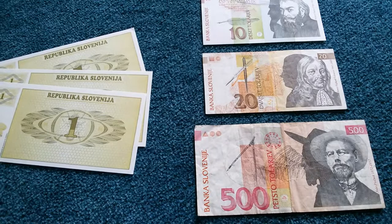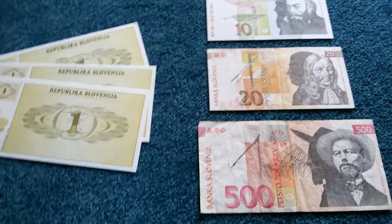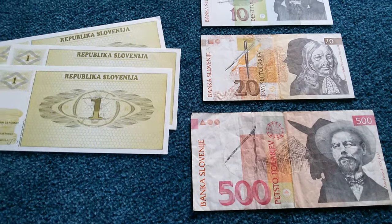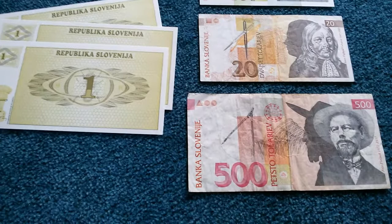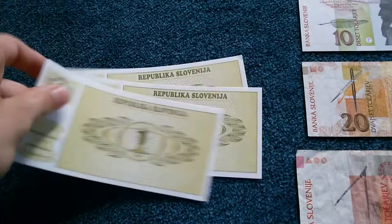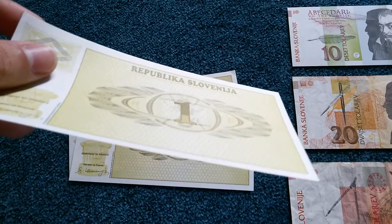Welcome to another video in which I present another pre-euro currency, this time from Slovenia. I brought you three notes of the first currency introduced after independence, which was a temporary one meant to be replaced soon by a more stable currency. This was a highly inflated currency.